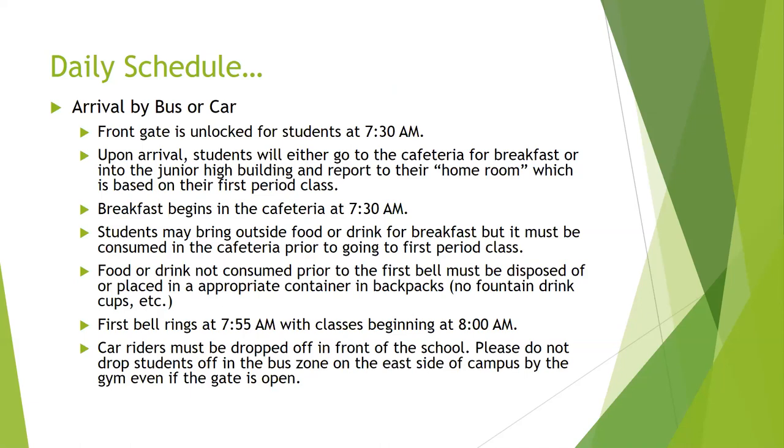We do ask that if you bring in any type of disposable drink cup, like a fountain drink, you're going to have to throw that away before you get to class. We are, however, encouraging students to bring in some type of water bottle with a screw-on top. We do have a fountain station for filling water bottles, so we're encouraging parents to find your student a water bottle they can carry throughout the day. Our first bell rings at 7:55 in the morning, with classes starting at 8 o'clock.